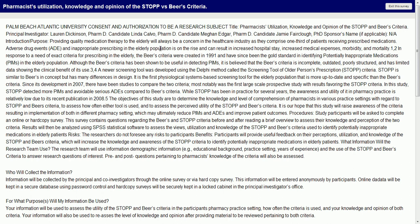Since its development in 2007, there have been studies to compare the two criteria. Most notably was the first large-scale prospective study with results favoring the STOP criteria. In this study, STOP detected more PIMs and avoided serious ADEs compared to BEERS criteria. While STOP has been in practice for several years, the awareness and utility of it in pharmacy practice is relatively low due to its recent publication in 2008. The objectives of this study are to determine the knowledge and level of comprehension of pharmacists in various practice settings with regard to STOP and BEERS criteria, to assess how often either tool is used, and to assess the perceived utility of the STOP and BEERS criteria. It is our hope that this study will raise awareness of the criteria, resulting in implementation of both in different pharmacy settings, which may ultimately reduce PIMs and ADEs and improve patient outcomes.